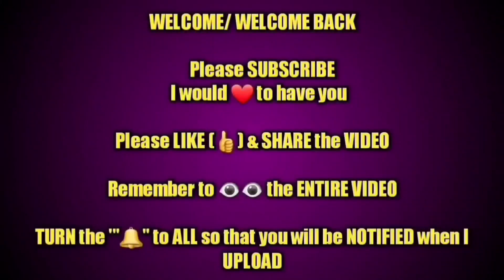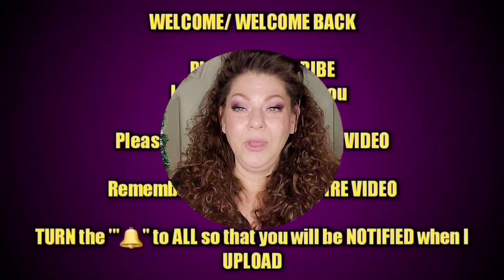Please remember to subscribe if you have not, rate the video thumbs up, and turn on your bell so you're notified each and every time I upload.